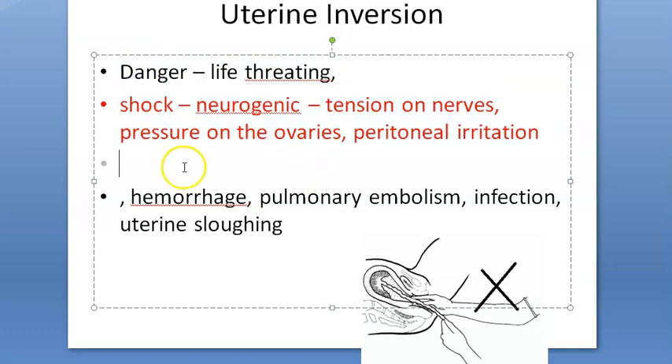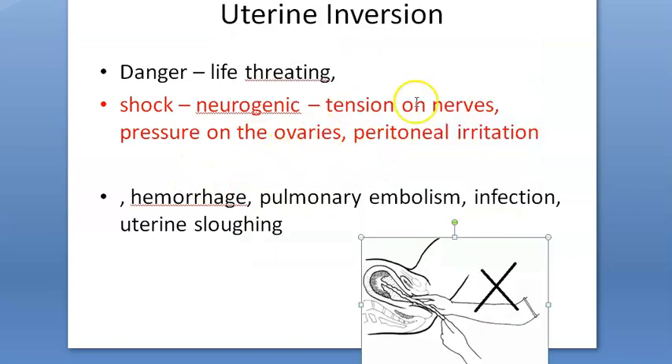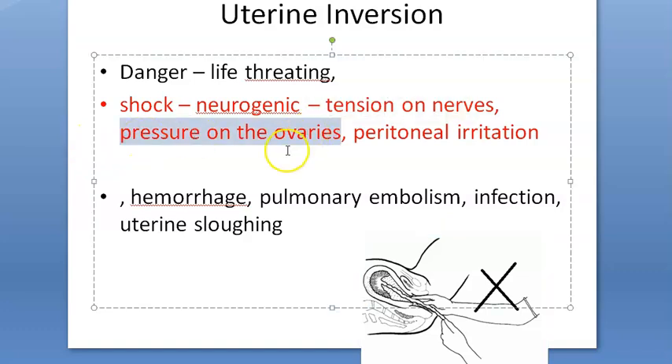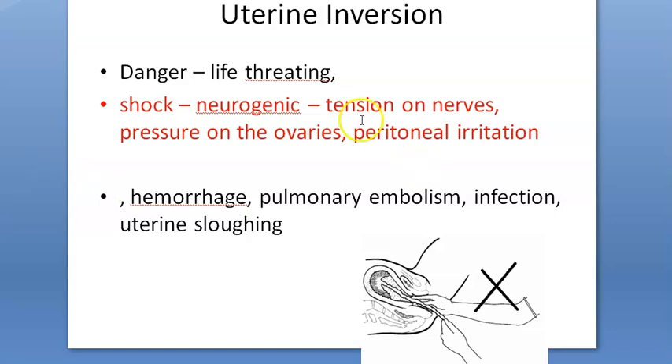The shock in uterine inversion is neurogenic shock. The nerves get stretched due to tension on the infundibulopelvic ligament, pressure on the ovaries as the uterus pulls them down, and peritoneal irritation — all of which leads to neurogenic shock. This is why no obstetrician wants to encounter the uterus turned inside out.